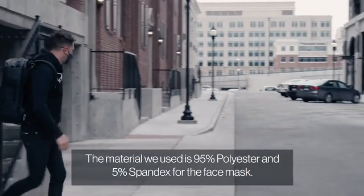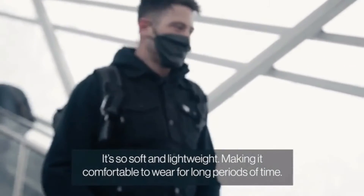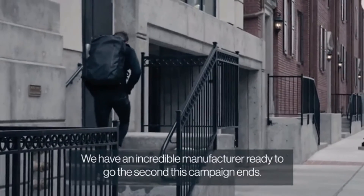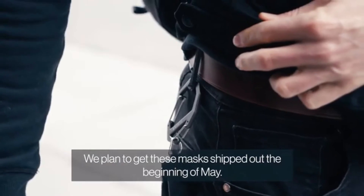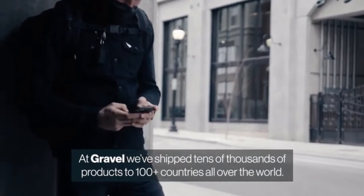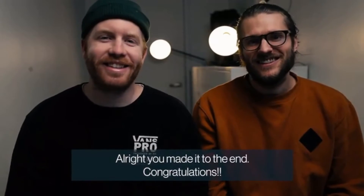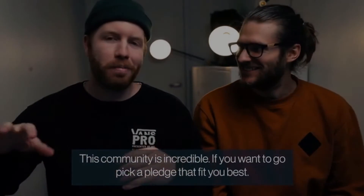We used 95% polyester and 5% spandex for the face mask — it's soft and lightweight, making it comfortable to wear for long periods. These also come in a three-pack, so once you've used it for the day, toss it in the laundry; it's machine washable. This is our fifth Kickstarter campaign and we've shipped on time every single time, delivering tens of thousands of products to 100 countries worldwide. All we need is your support to bring this project to life.